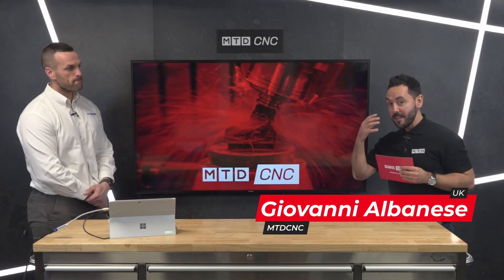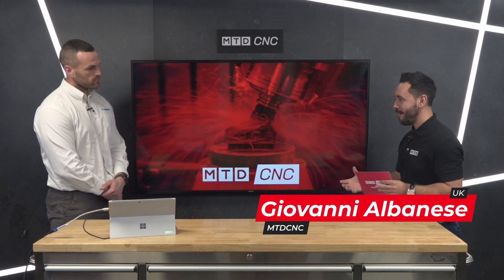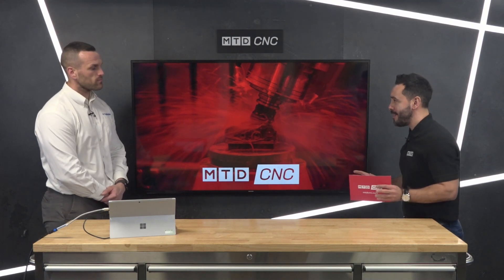Welcome to the MTD Technical Corner. Today we're going to be discussing some of the evolutions in automation. Ashley's doing an absolutely unbelievable job with the automation of components — automation within the UK is finally being adopted. But today we want to look at some of the latest innovations that you're supplying from Hydrafeed, and that includes the tower.